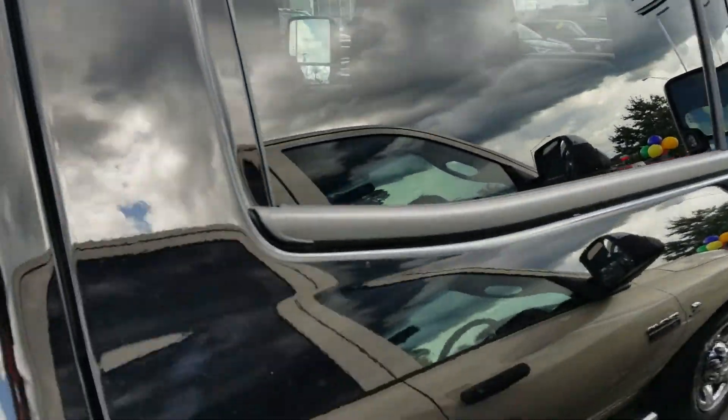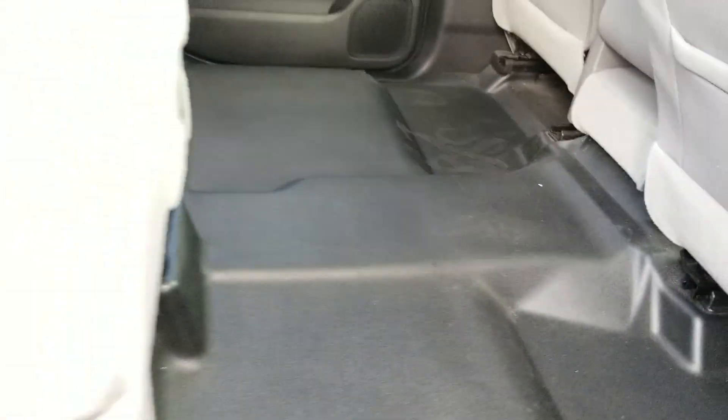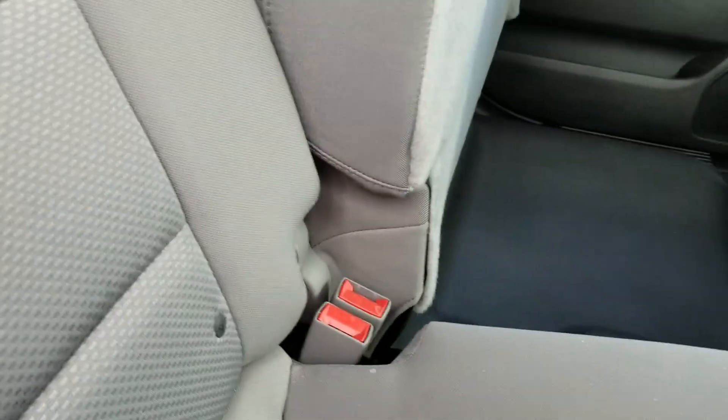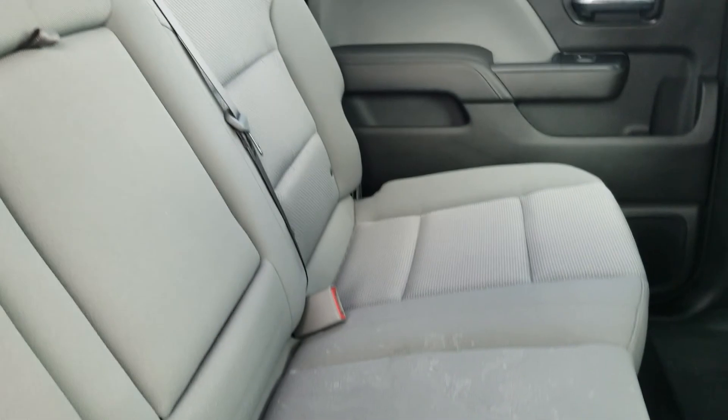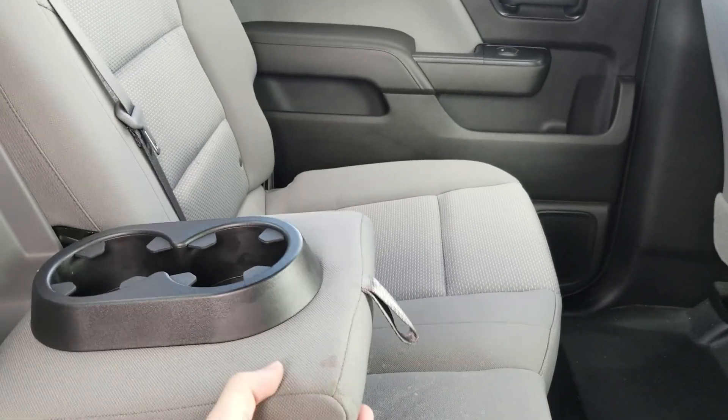Crew cab with the vent shades already installed, turn signal indicators on the mirrors as well. It's got your work-grade vinyl floors — easy to clean, easy to keep clean — 6040 folding rear seat, and the fold-down armrest.